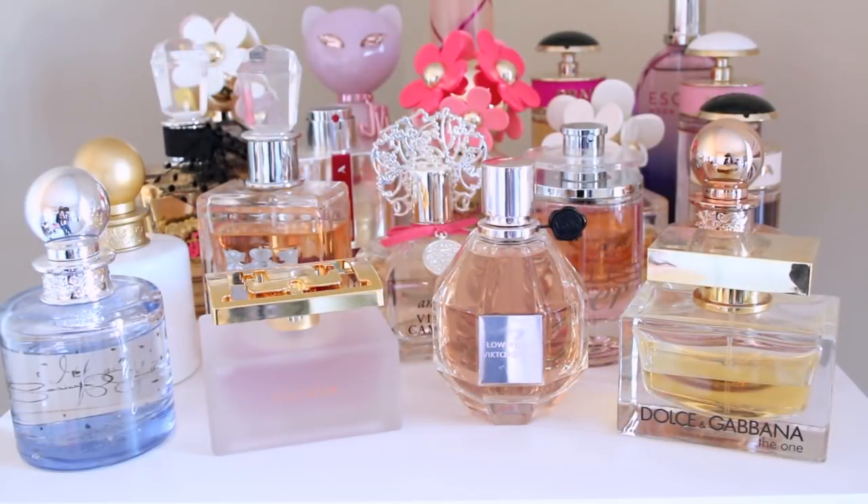Before we get started, I did want to let you guys know that I will be listing all of the fragrances down below and linking them for you as well, so you can check them out if you're interested. I'm going to go through them one by one — what they're called, what they smell like, and why they are my favorite. So here is my collection of perfumes. I have quite a bit.